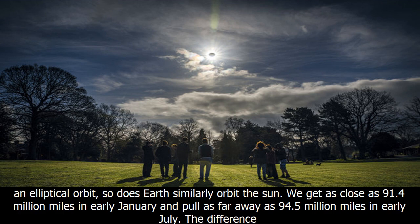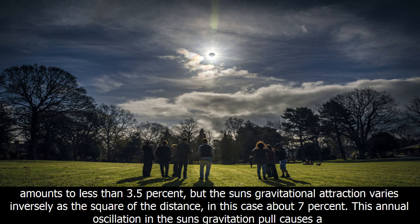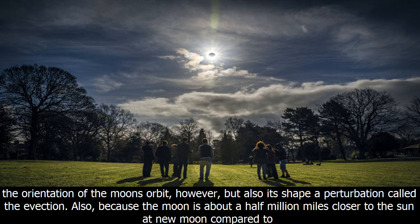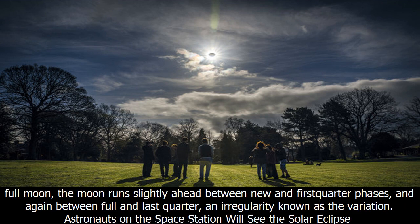Just as the moon orbits Earth in an elliptical orbit, so does Earth similarly orbit the sun. We get as close as 91.4 million miles in early January and pull as far away as 94.5 million miles in early July. The difference amounts to less than 3.5 percent, but the sun's gravitational attraction varies inversely as the square of the distance — in this case about 7 percent. This annual oscillation in the sun's gravitational pull causes a perturbation in the moon's orbit known as the annual equation, causing the moon to be slightly ahead of schedule from July to January and slightly behind at other times.